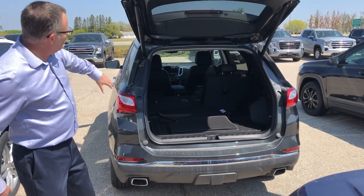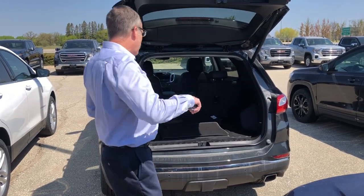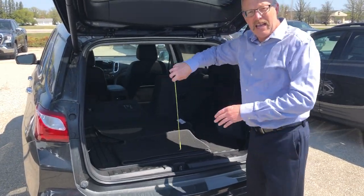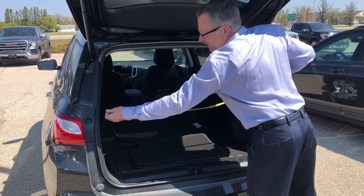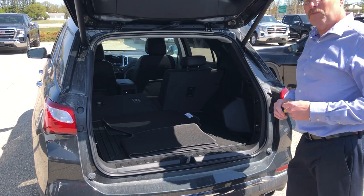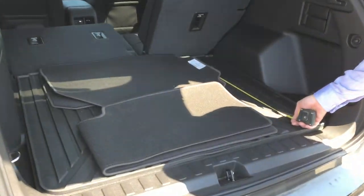If you look at the dimensions here, it's relatively square in terms of the opening. In our series we're talking about four key dimensions: the height from the headliner down to the floor, and the width across the belt line on the inside to see the maximum width of the cargo capacity. I've got them written down to save on time.